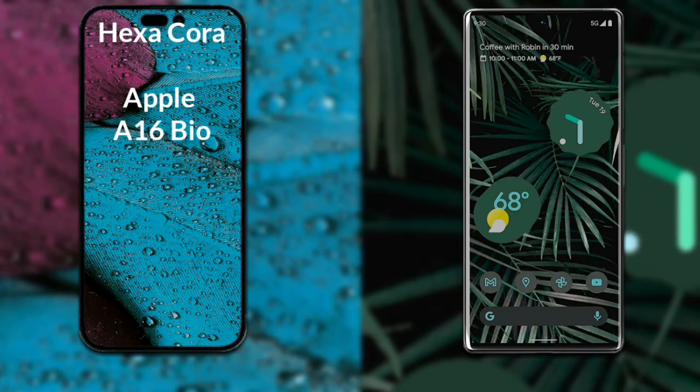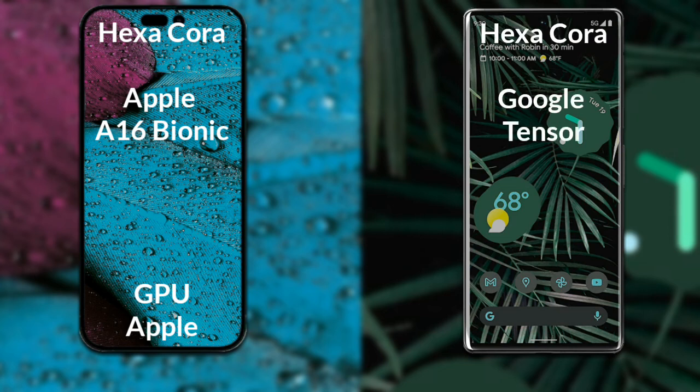Talking about both phones' processor and GPU: iPhone 14 Pro Max has a hexa-core Apple A16 Bionic processor with an Apple GPU. Google Pixel 6 Pro has an octa-core Google Tensor processor with a Mali-G78 GPU.